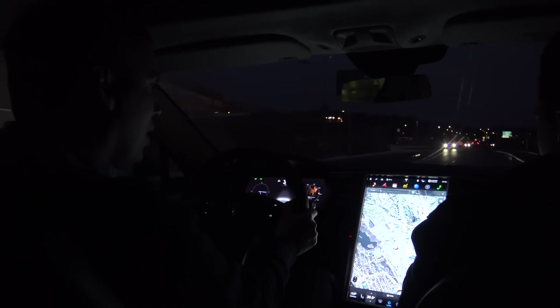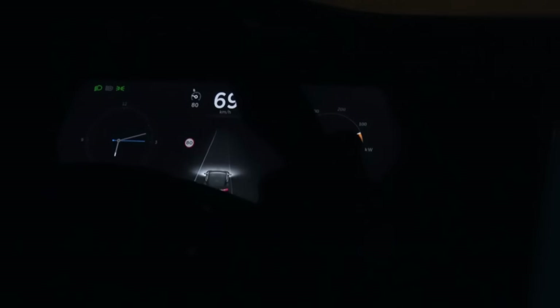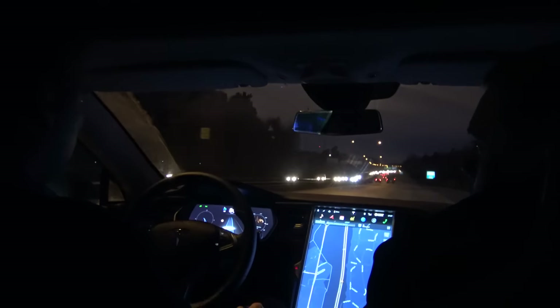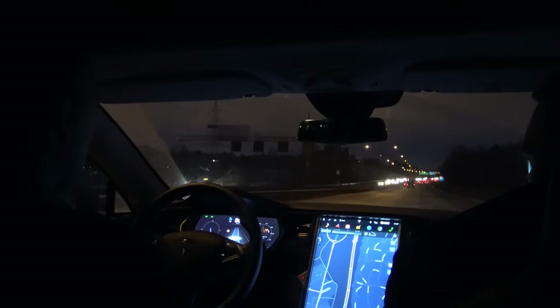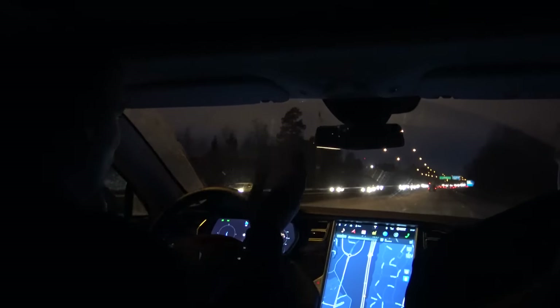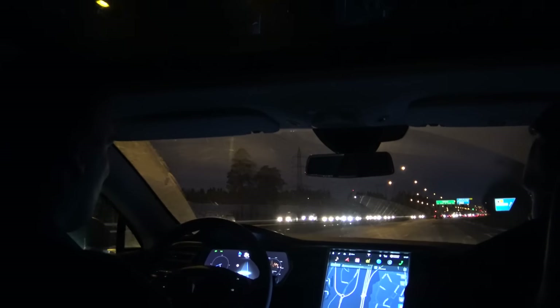So here we are, driving the Tesla. Immediately, as I came out on the highway, I wanted to try the so-much-talked-about self-driving feature. I'm driving this car right now, but I'm not driving it — it drives itself on the highway, and I'm not even keeping my hands on the steering wheel. That's cool.